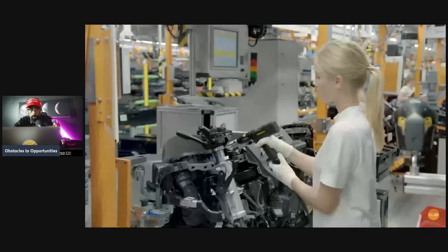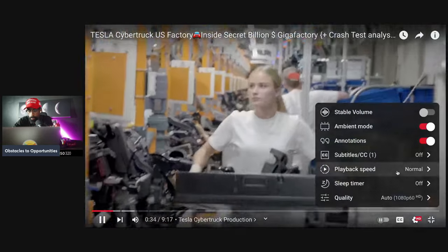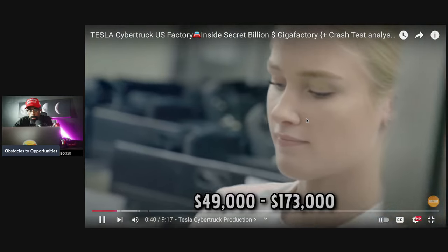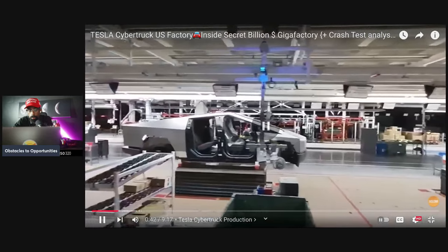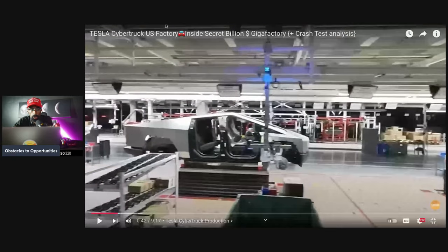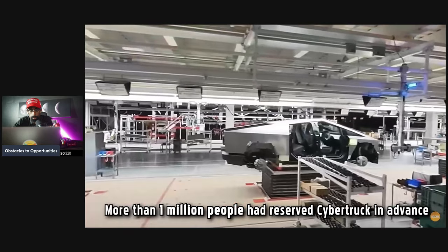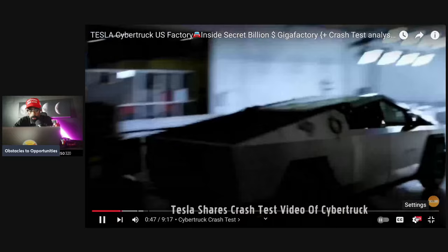Once the Cybertruck's production is ramped, Tesla expects to employ a whopping 60,000 people in Gigafactory Texas. The average Tesla salary ranges from approximately $49,000 per year for a customer service manager to $173,000 per year for a director of engineering — and that doesn't include stock options and awards. More than one million people had reserved the Cybertruck.